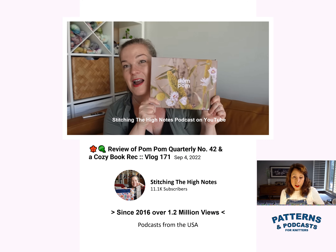To get to this episode, the title is a review of Pom-Pom Quarterly number 42 and a cozy book rec — vlog 171, posted September 4th, 2022. The podcast is Stitching the High Notes. Joanna has over 11,000 subscribers, has been podcasting since 2016, has over a million views, and podcasts from the USA.